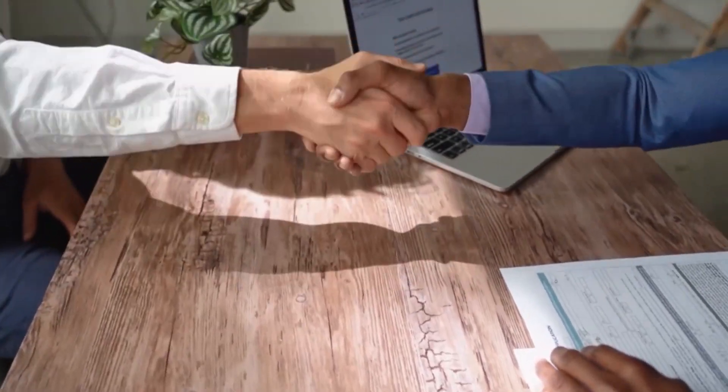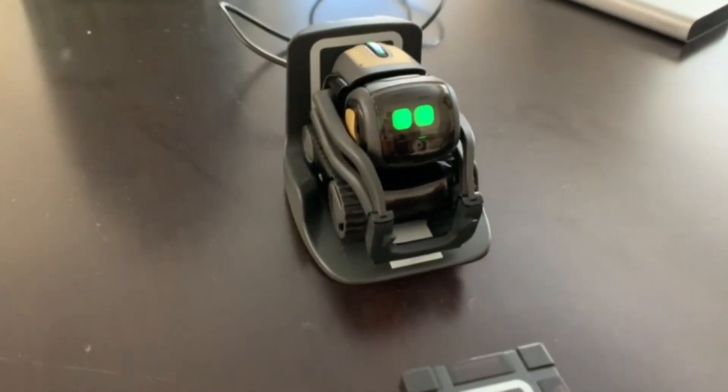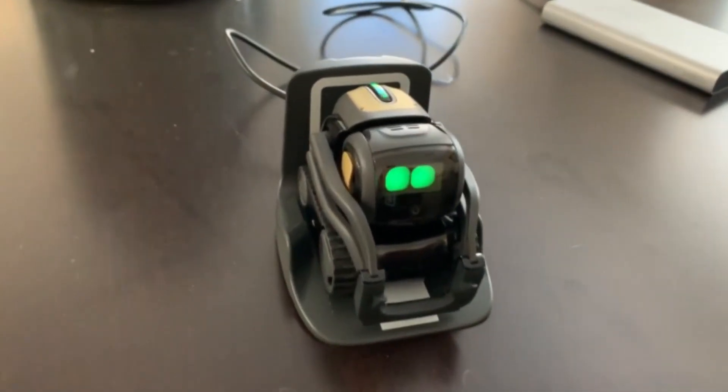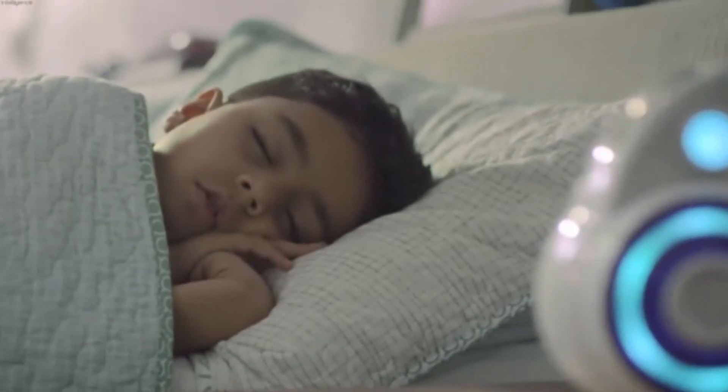Hi guys, welcome to the channel. Although we are still a long way from seeing the kind of humanoid and mini-robots featured in films, you can now buy some of the coolest mini-robots for yourself. In today's video, we will be showing you 10 mini-robots that will blow your mind.